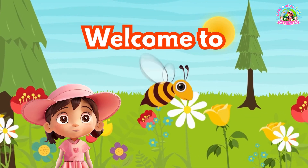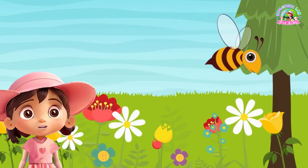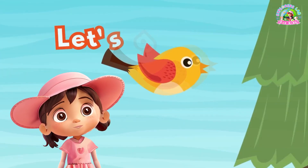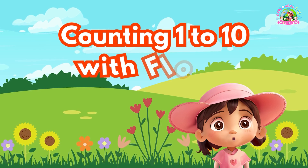Hi kids! Welcome to Counting with Flowers from 1 to 10. Get ready for a fun adventure as we learn to count with beautiful flowers. Let's get started! Counting 1 to 10 with flowers.